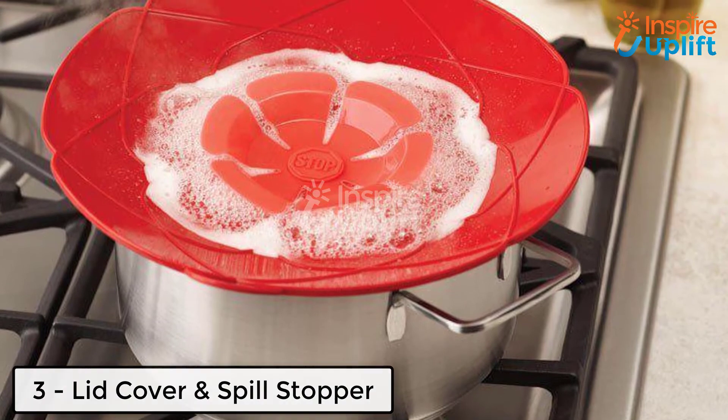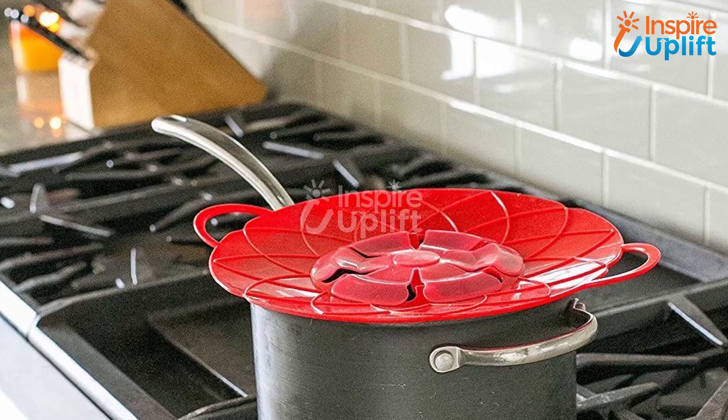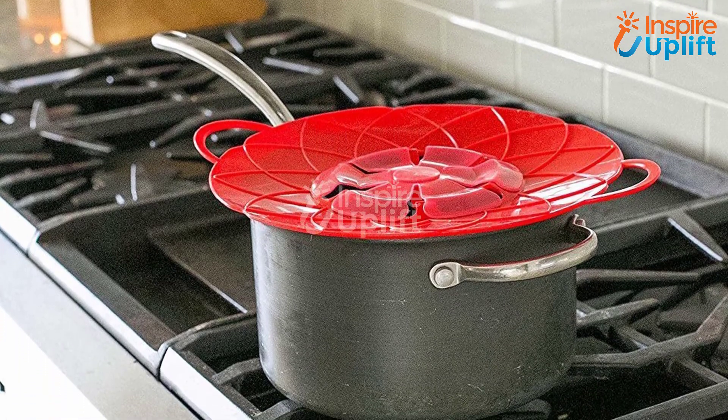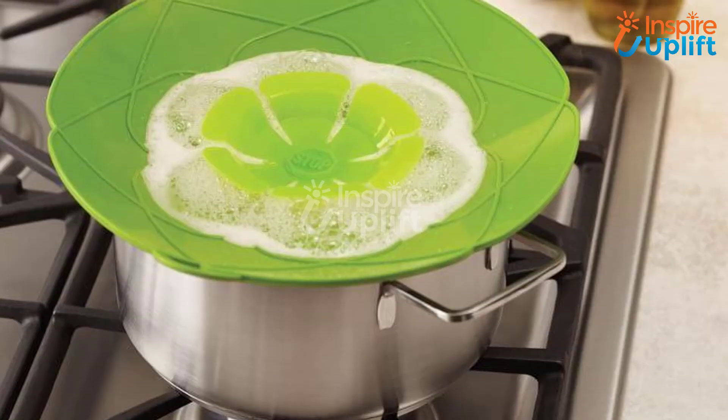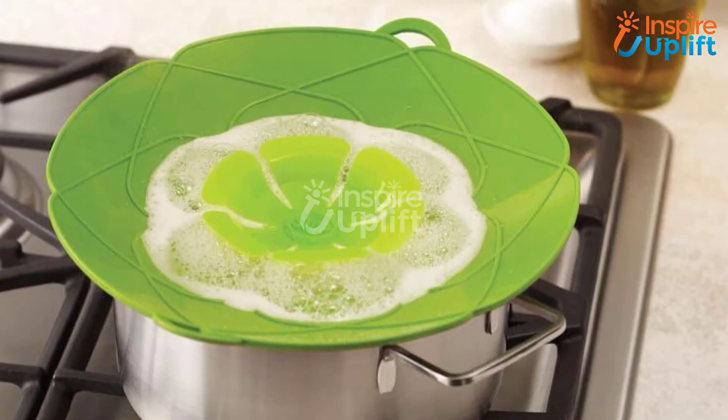At number 3 we have the lid cover and spill stopper. Boiling water, milk, or a soup on the stove and worrying about it dripping down at the same time? This handy cover will save you. Simply place this multi-purpose lid cover and spill stopper on the top of your pot and have dirtless cooking.